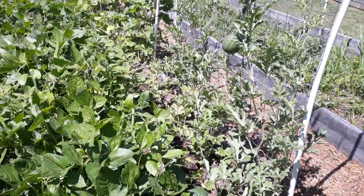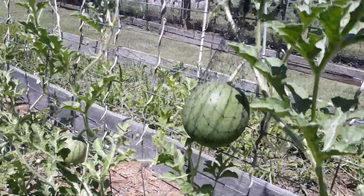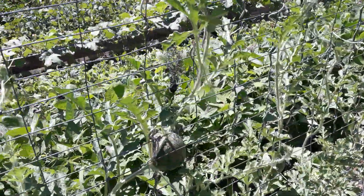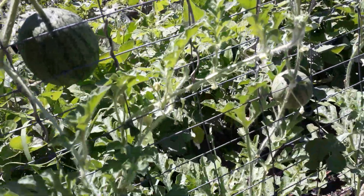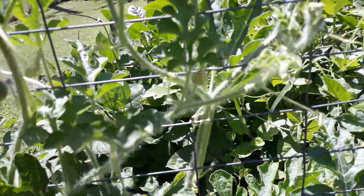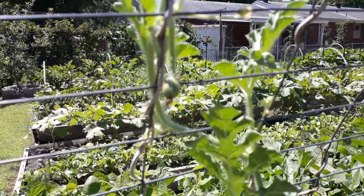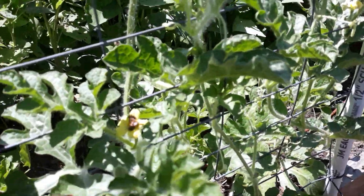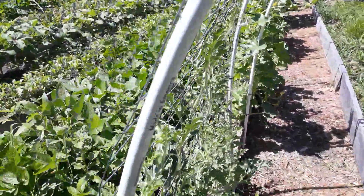Bed number four is in full swing — we've got beans growing everywhere and a watermelon on the trellis. These are sugar baby watermelon. I've already got it in a sling to help with the weight, because watermelons can get very heavy. I've got more watermelons developing too; I can't tell yet if they're fertilized until I see a growth pattern. The bees are doing their thing, pollinating and helping get that fruit going.